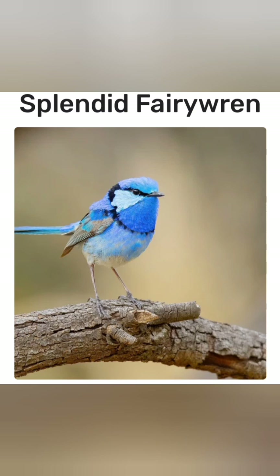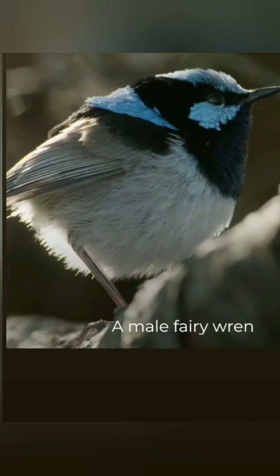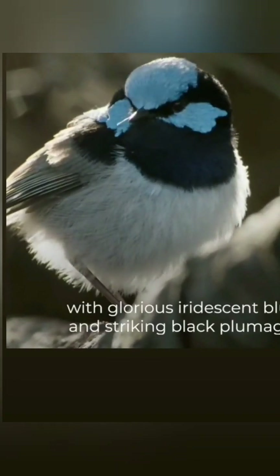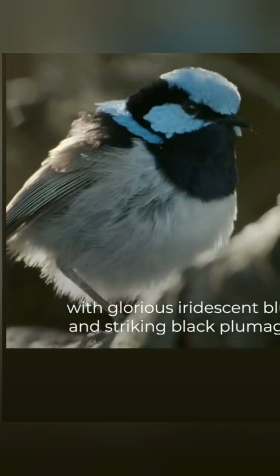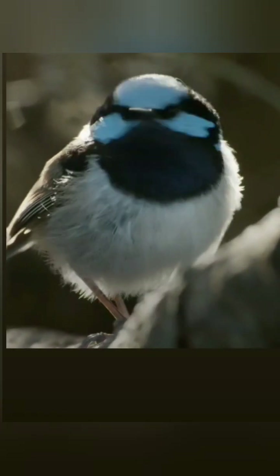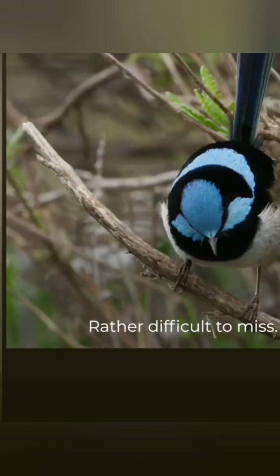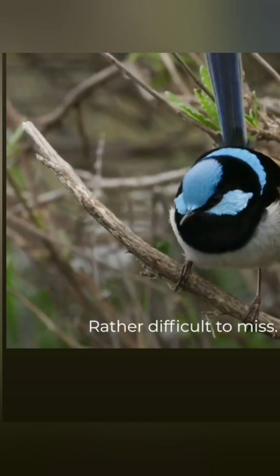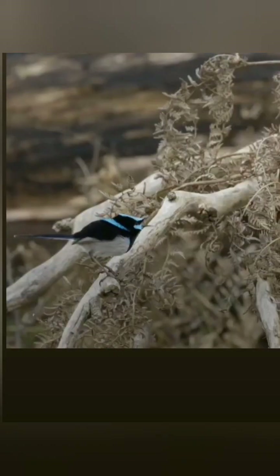Today's topic is the Fairy Wren. The Splendid Fairy Wren is a passerine bird in the Malouridae wren family. It is also known simply as the Splendid Wren, or more colloquially in Western Australia as the Blue Wren. The Splendid Fairy Wren is found across much of the Australian continent, from Central Western New South Wales and Southwestern Queensland over to coastal Western Australia.